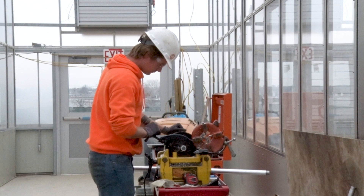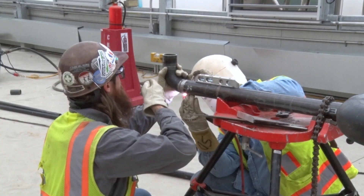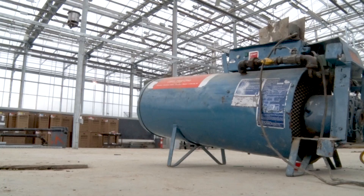We are finishing up all the mechanical, electrical, and plumbing systems in the building, and putting on the final touches of finishes. In the head house, we've started paint and flooring.